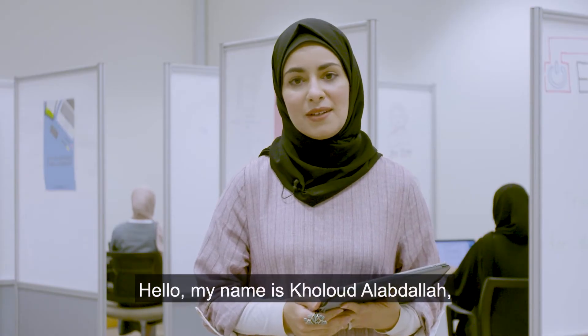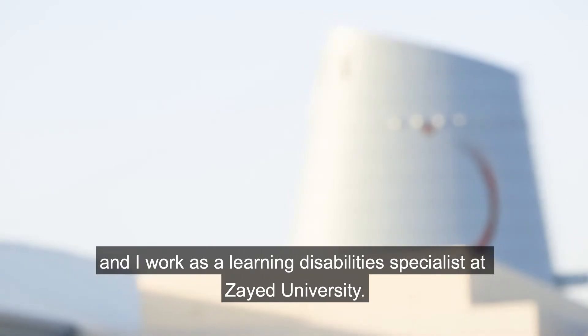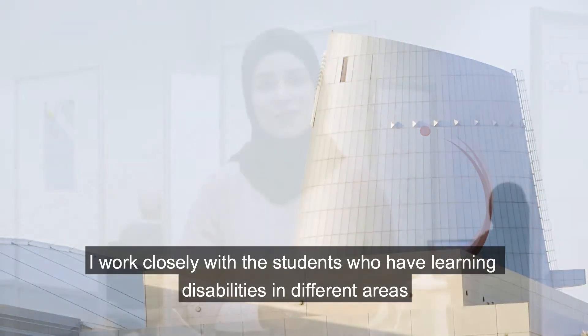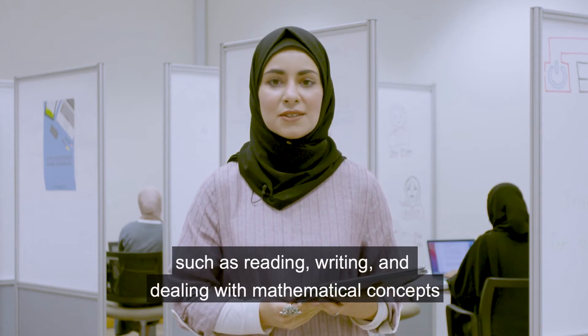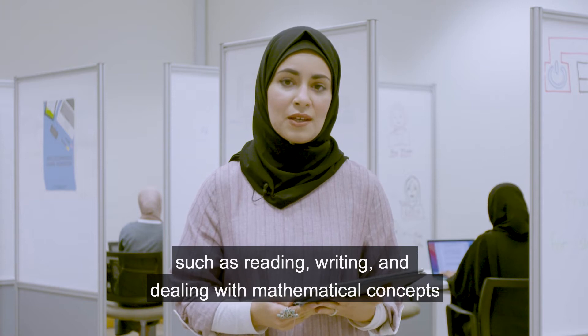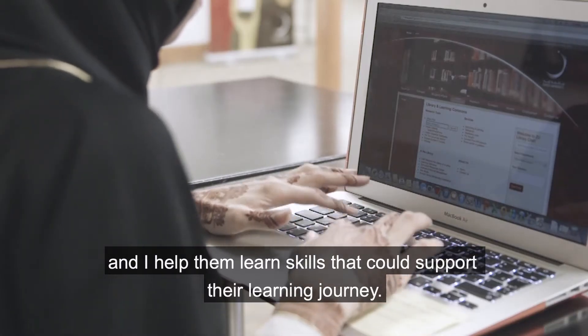Hello, my name is Khlood Al-Abdallah and I work as a learning disability specialist at Zayed University. I work closely with students who have learning disabilities in different areas, such as reading, writing, and dealing with mathematical concepts. I also help them learn skills that could support their learning journey.